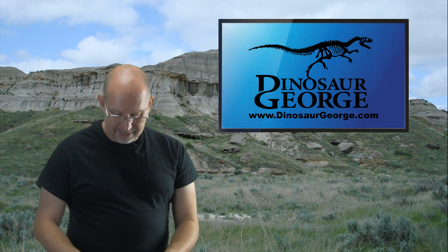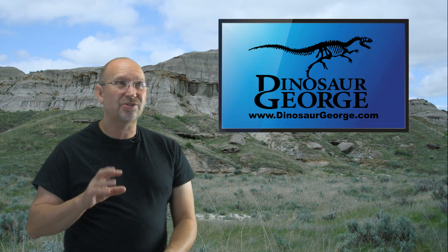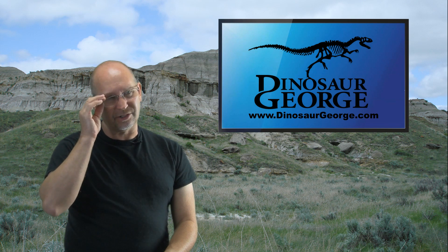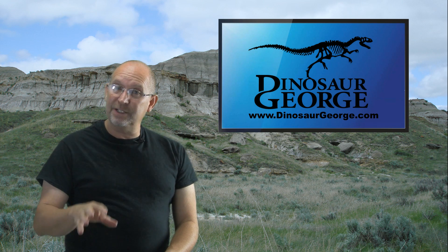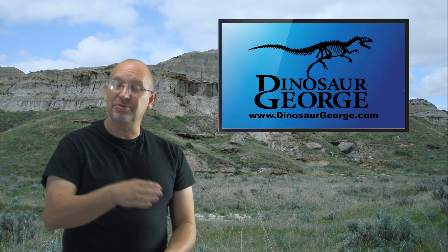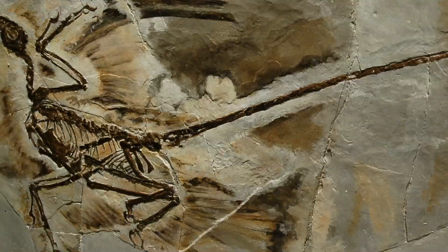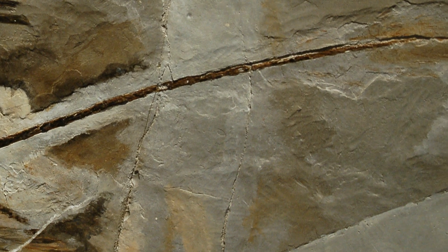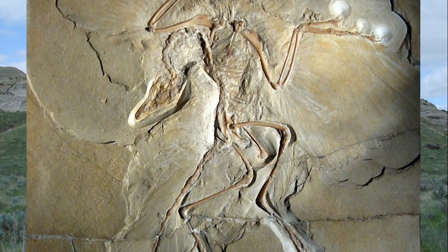Did feathered dinosaurs look like birds today? Even though theropods had very bird-like qualities, I think you could clearly differentiate between a feathered dinosaur and a true bird. The thing that would stand out most is the elongated tail — even though it was feathered, that would make the difference very clear. From a distance you'd still see a dramatic difference between a feathered dinosaur and a feathered bird.